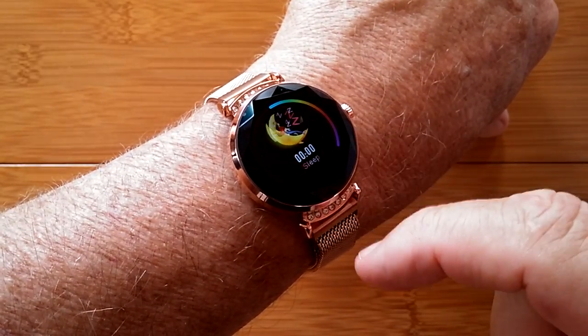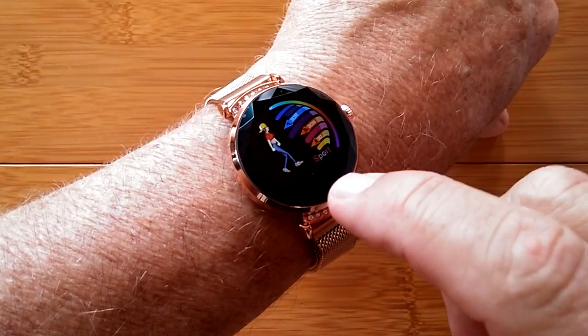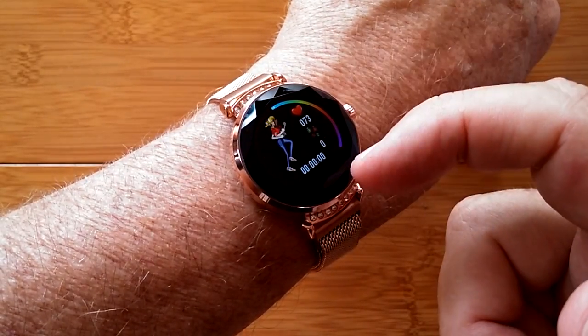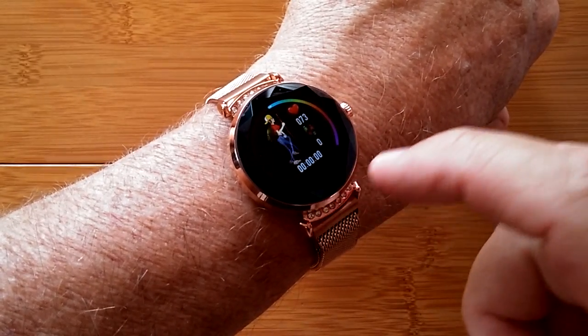You also have last night's sleep time. You've got messaging pushed from your phone and a variety of interesting sporting activities, each of which you can start on its own and track time, heart rate, and calories burned for running and walking.